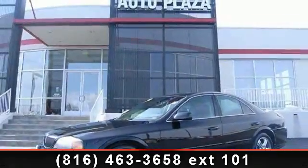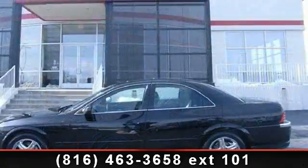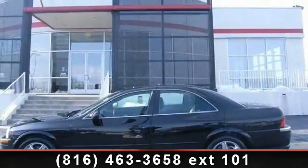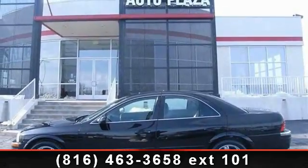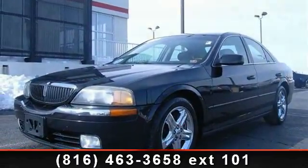Check out this 2000 Lincoln LS. Don't miss this great deal on a luxury vehicle. This vehicle comes with a reliable 8-cylinder engine, connected to a smooth shifting automatic transmission. Some of the top features included with this vehicle are power mirrors,